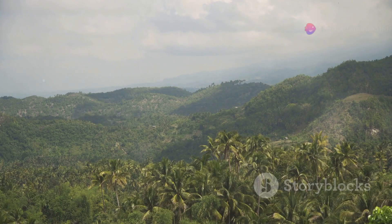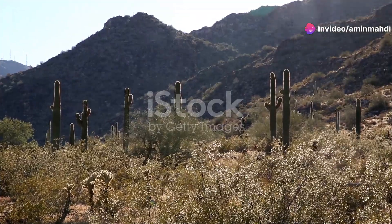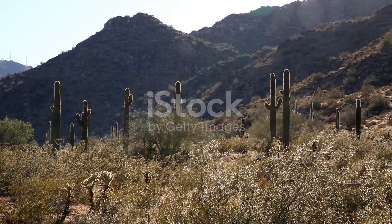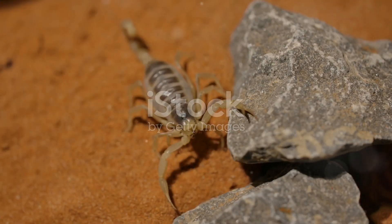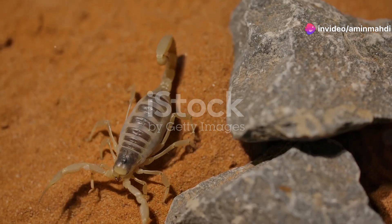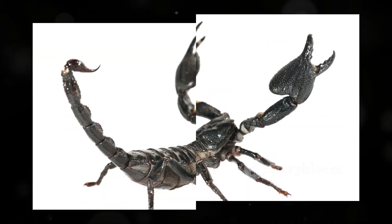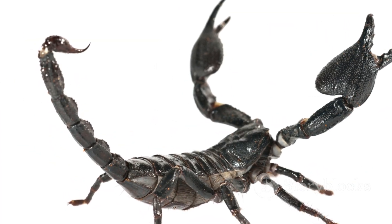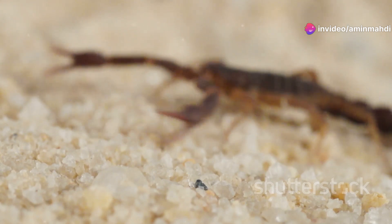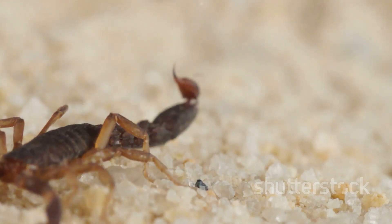Our journey now takes us from the humid rainforests of Africa to the arid deserts of North America, home to the Arizona bark scorpion, Centruroides sculpturatus. This small but mighty scorpion, rarely exceeding three inches in length, is one not to be underestimated. The Arizona bark scorpion has earned a fearsome reputation for its potent venom — its sting delivers a neurotoxin that can cause excruciating pain, muscle spasms, and in severe cases even death, making it the most dangerous scorpion species in North America.